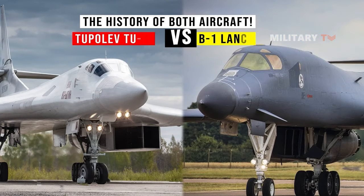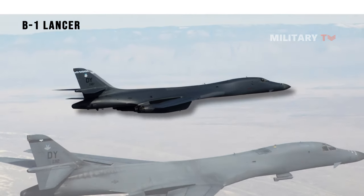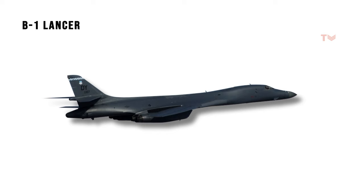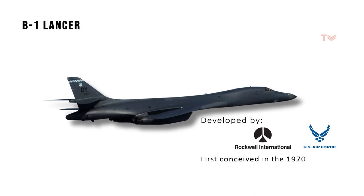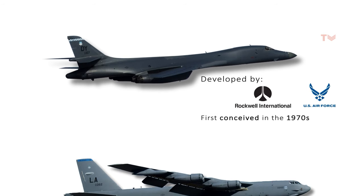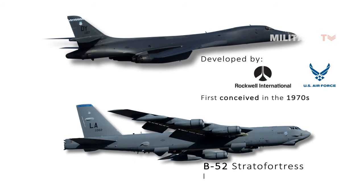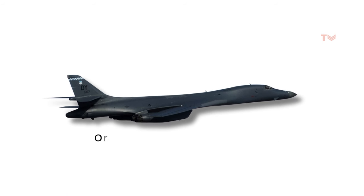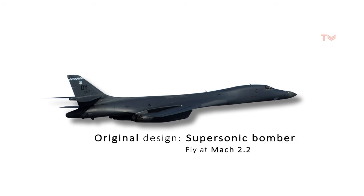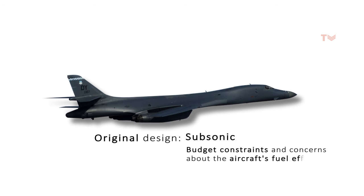First of all, let's have a look at the history of both aircraft. The B-1 Lancer is a strategic bomber developed by Rockwell International for the United States Air Force. The aircraft was first conceived in the 1970s as a replacement for the aging fleet of B-52 Stratofortress that had been in service since the 1950s. The original design called for a supersonic bomber able to fly at Mach 2.2, but this was later scaled back to a subsonic design due to budget constraints and concerns about fuel efficiency.